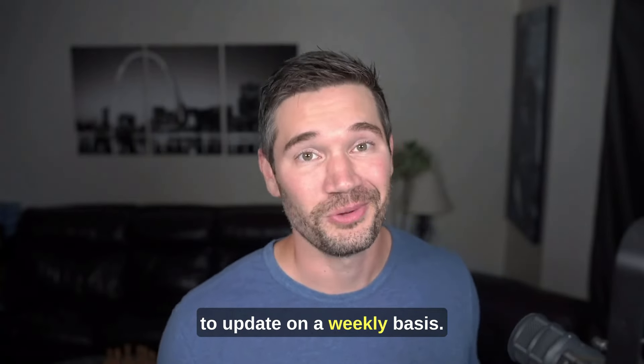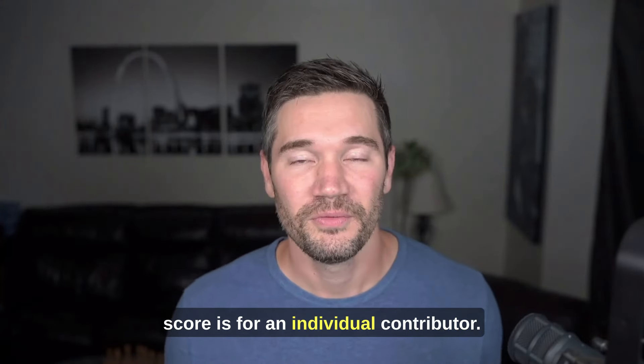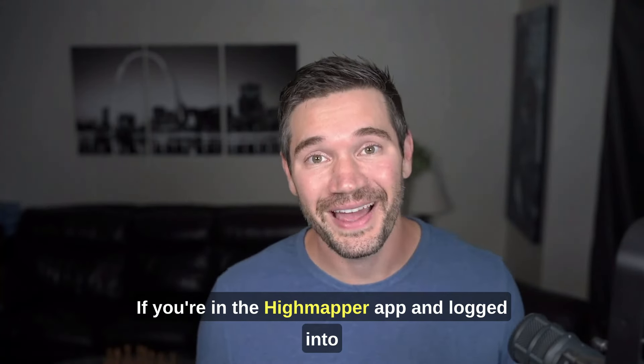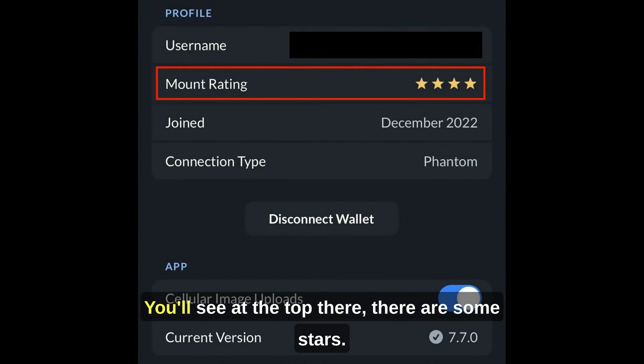Your mount score is going to update on a weekly basis. There are a couple of different places you can look to see what your mount score is. For an individual contributor, if you're in the Hivemapper app and logged into your account, go to the bottom right tab and you'll see some stars at the top — anywhere from one to four stars.